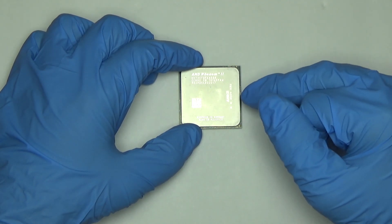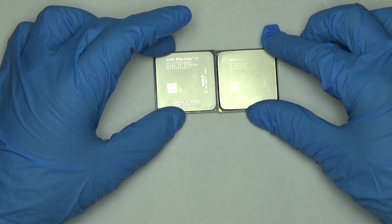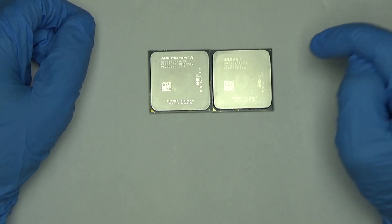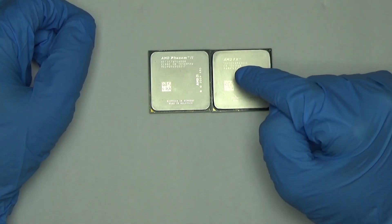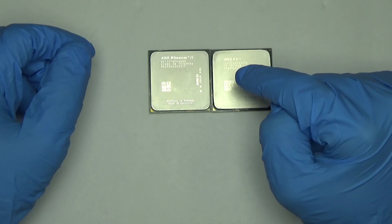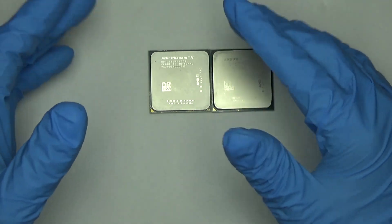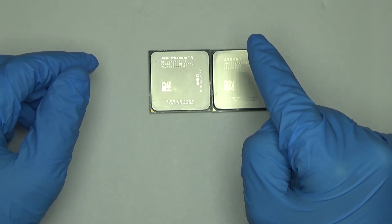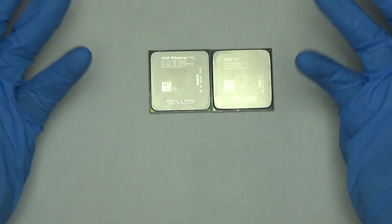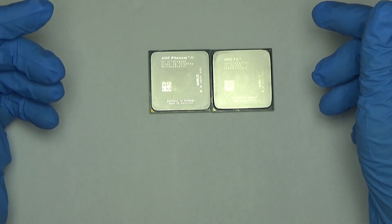I bought it because it was around the same clock speed. However, I got to thinking — how well would this do up against an FX, a six core FX? Now this FX was, I believe, two years newer. It also runs at 3.5 gigahertz and will turbo up to 4.1. So there's a bit of a speed difference, but I was still curious to see how they'd compare — would the FX absolutely destroy it, or would they be somewhat similar? Even though it's not really a fair comparison, let's give it a shot.